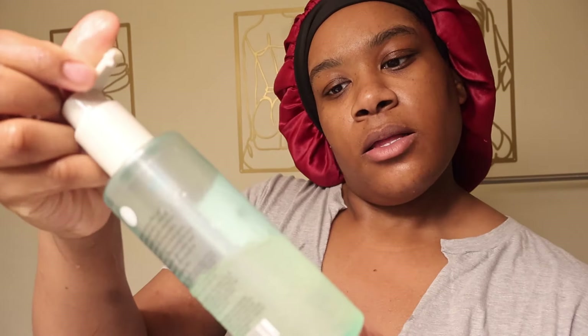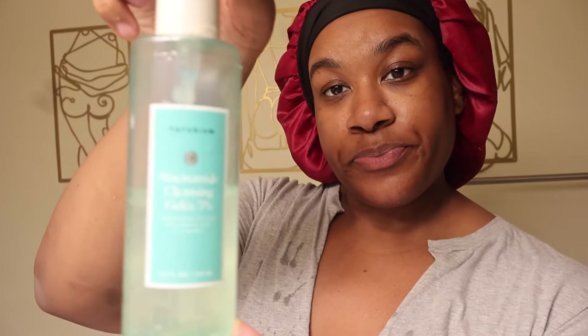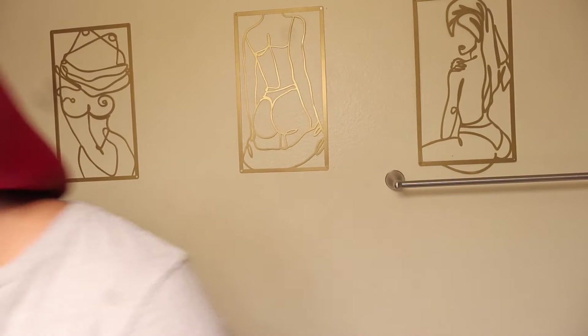We're about to wash my face. I'm going to be using the niacinamide cleansing - you know it, Target - just going to wash all of that off.